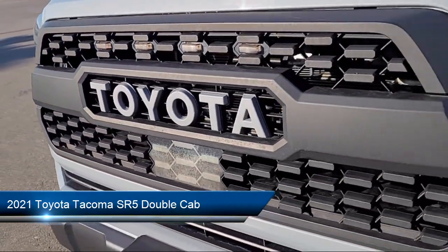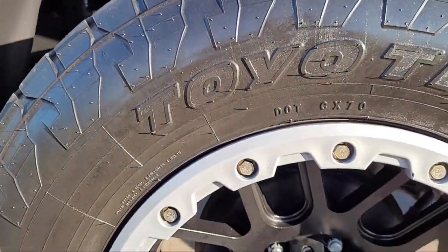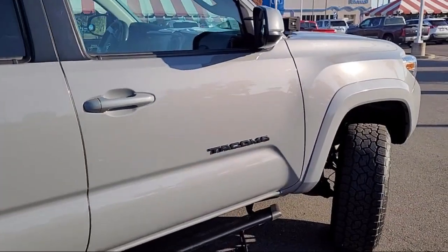Keyless entry, rear view camera, speed sensing steering, steering wheel controls, electronic stability control, and auto high beam headlamp control.